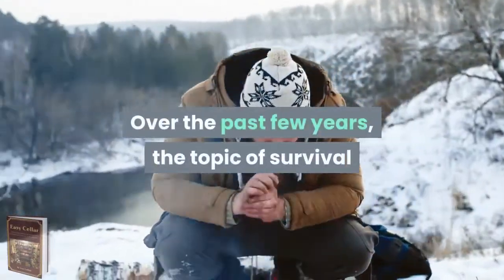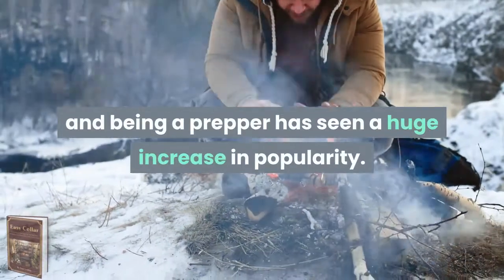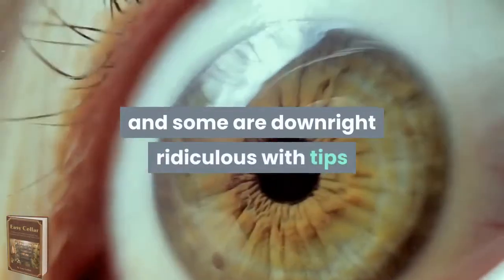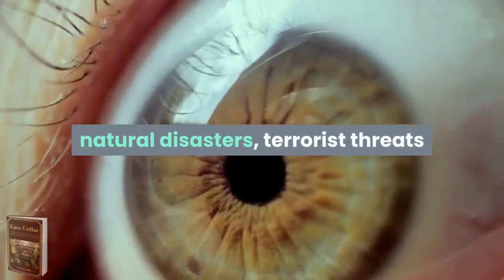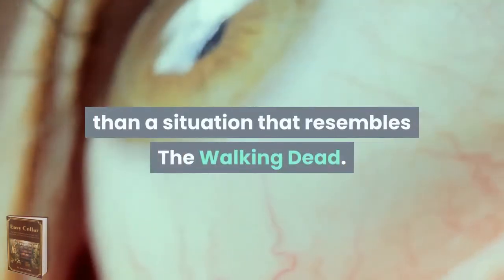Over the past few years, the topic of survival and being a prepper has seen a huge increase in popularity. This has spawned many survival guides and programs. However, most are just untested theory, and some are downright ridiculous with tips on surviving a zombie attack. In reality, natural disasters, terrorist threats, and food shortages are much more likely than a situation that resembles The Walking Dead.